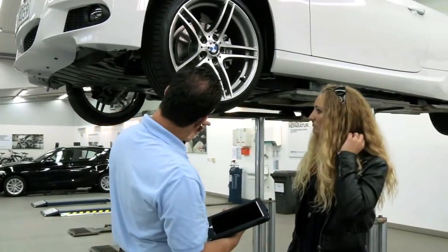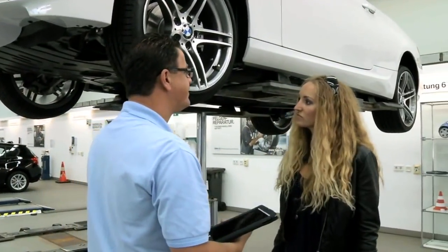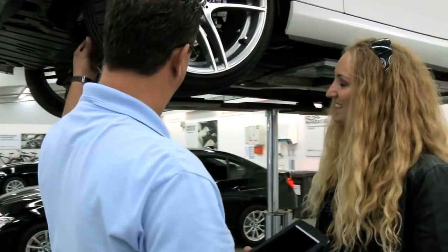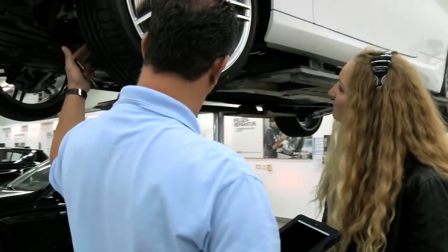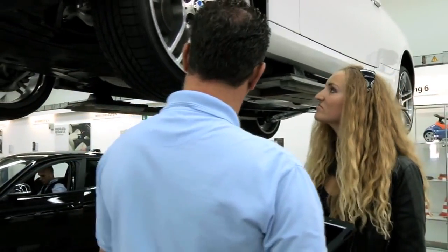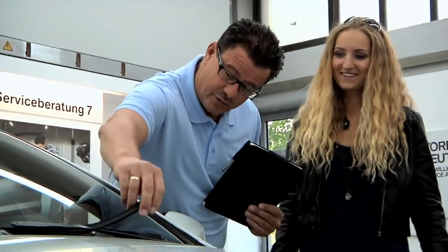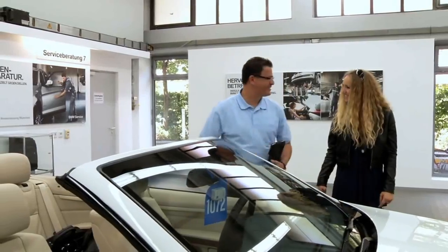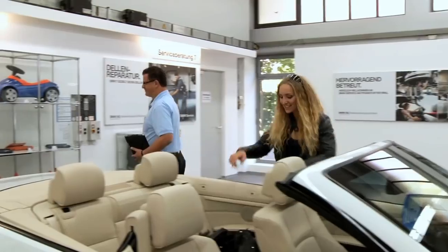A service consultant discusses the assignment with Ms. Loschner. At the same time, he checks the vehicle visually for any leaks or damage on the underbody or exhaust. All work to be done is recorded using an iPad. As he finishes the order entry, the service consultant notices the worn-out windscreen wipers and advises his customer to have these replaced at the same time.